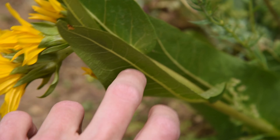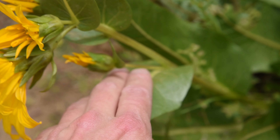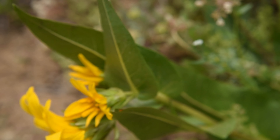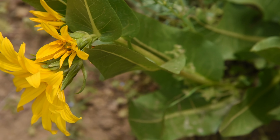The difference is that the Wyethia has what's known as cauline leaves. You can see there's a flower stalk right there with these big leaves growing on it. Leaves that grow on the flower stalk are known as cauline leaves, while Balsamorhiza don't have those leaves — they only have basal leaves, or at most a few really small leaves on the flower stalk.